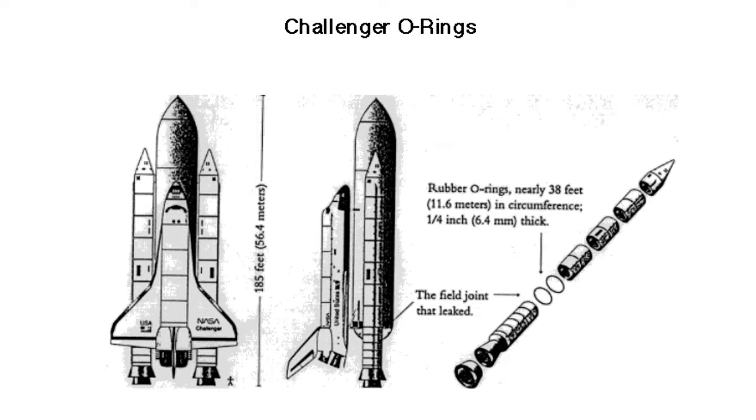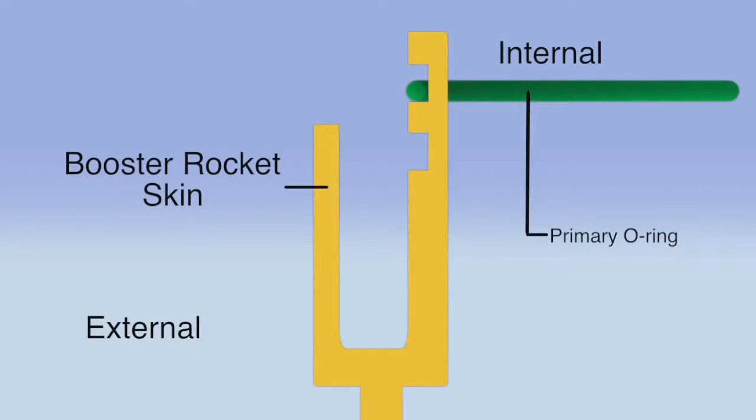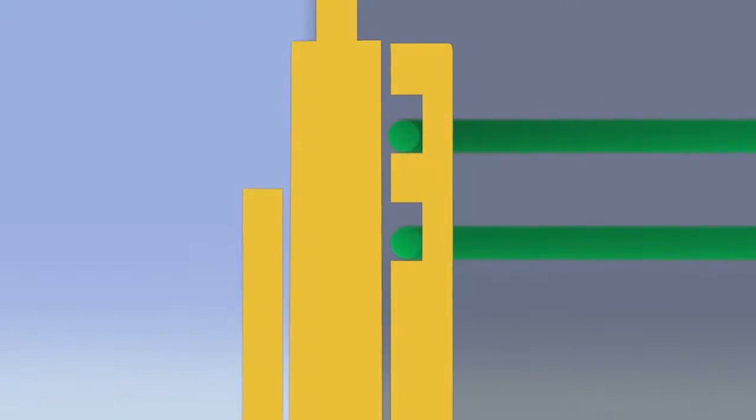The rubber O-rings around the solid rocket booster were too cold, and when the shuttle launched, fuel began to leak out, causing the explosion. There was a groove which the O-ring — both the primary and the secondary O-rings — fit into, and there was a little flange and tang that came together. In order to stop the gas from going around and escaping, when the initial bit of gas hit the primary O-ring, that pressure would push the O-ring into the little space between the flange and the tang, and that would make the seal.